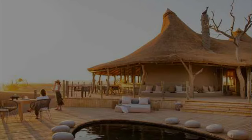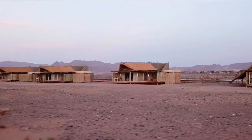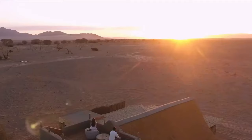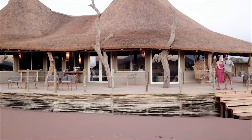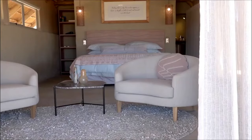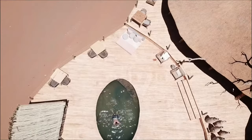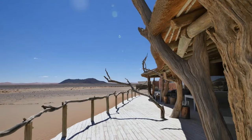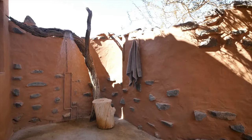Number 7: Little Kulala, Kulala Wilderness Reserve. Situated in the private 67,000-acre Sossusvlei Reserve, this desert lodge has 11 air-conditioned thatched Kulalas which merge impeccably into the desert landscape. The Kulalas each have a rooftop star bed, private plunge pool, and glass walls to let in those incredible desert views. Little Kulala's interiors make use of neutral colors, textures and natural light.